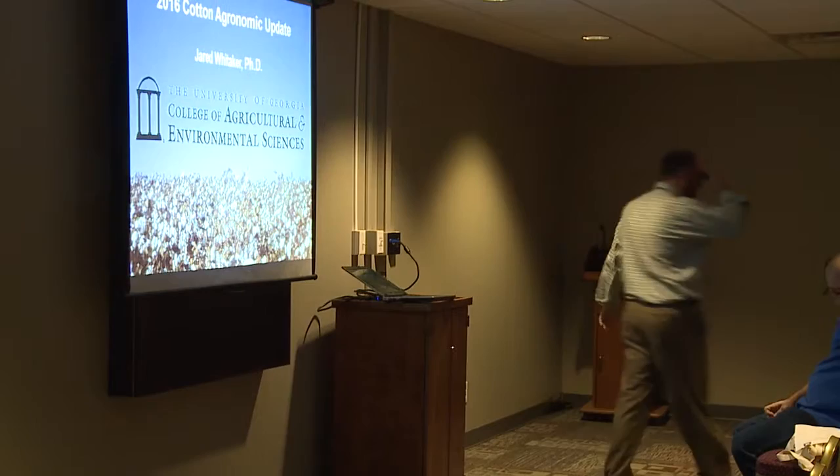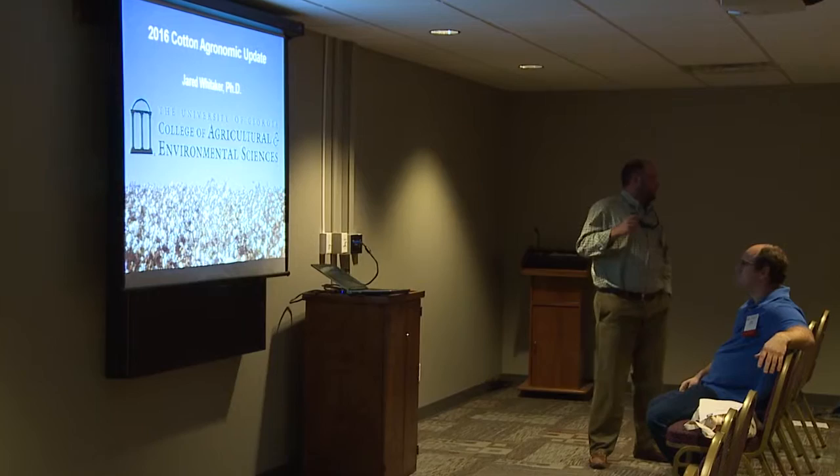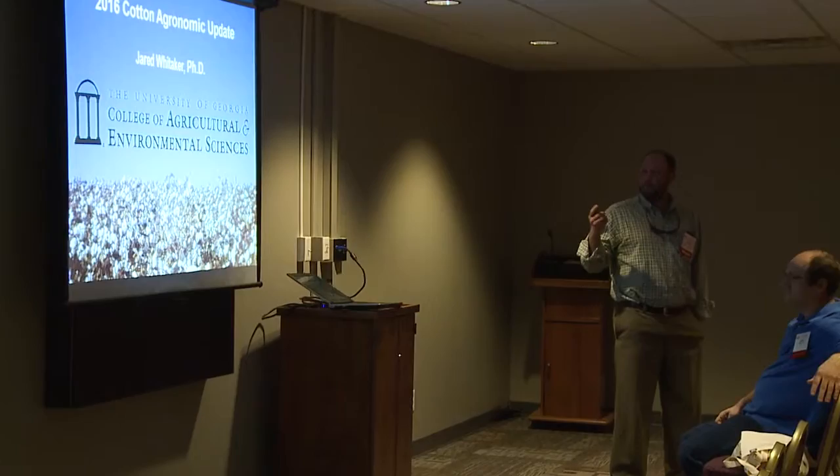Good morning, guys. I'm Jared Whittaker. I'm a cotton agronomist in Timson — let's just say Georgia. I want to go through a few things. If y'all got questions, let me know. We'll go through varieties and a few other agronomic topics.